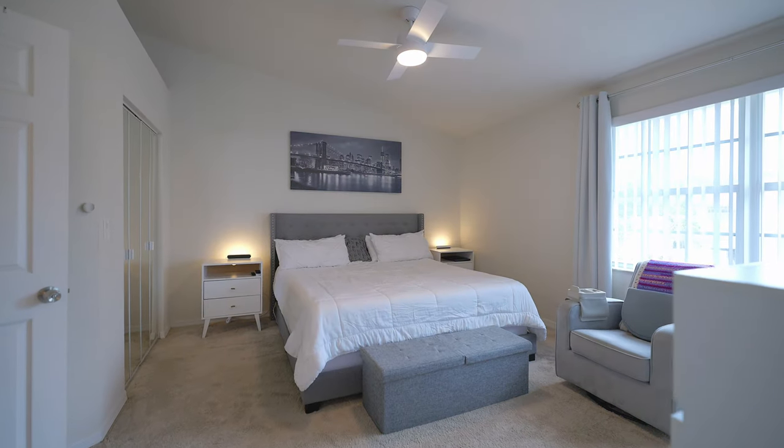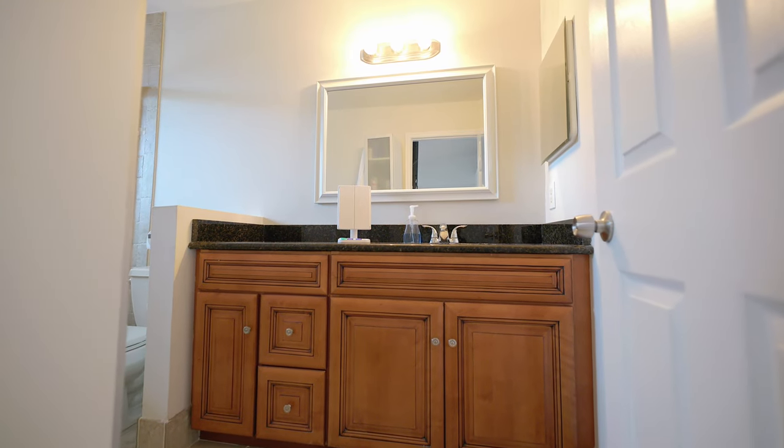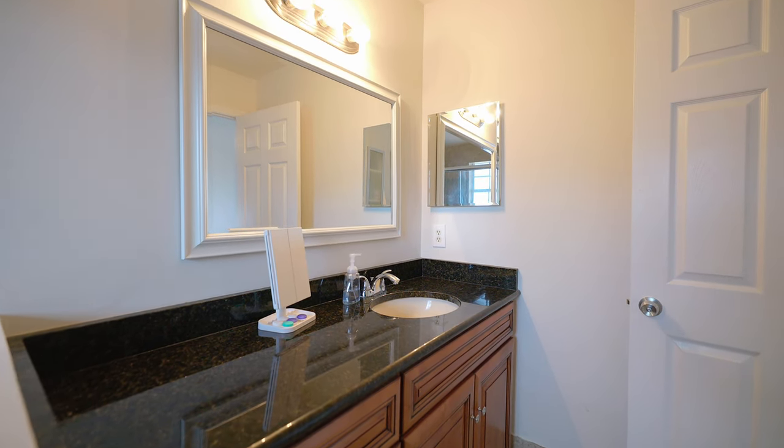The primary bedroom is your personal retreat, featuring high vaulted ceilings that create a sense of serenity and spaciousness. The walk-in closet offers ample storage, and the ensuite bathroom is large with fantastic lighting.